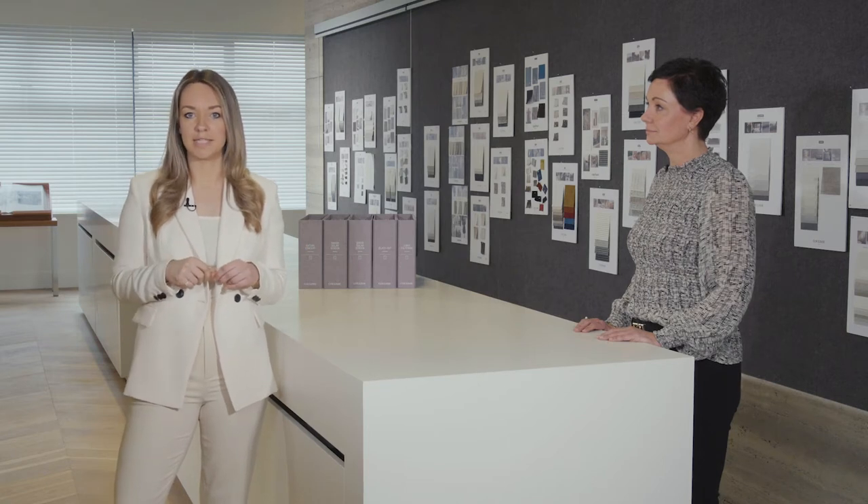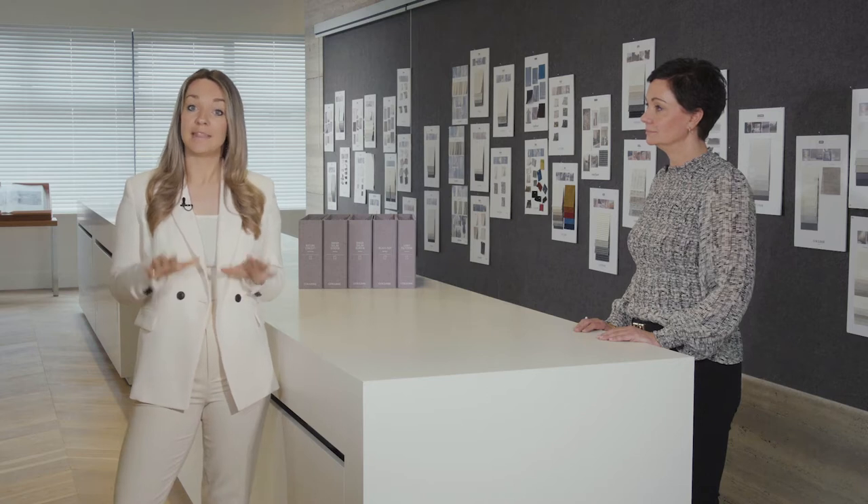Based on the belief that window coverings are so much more than just a functional product, it is now for the first time since Coulisse set foot on American soil that its Roller Shade Collection is designed from the ground up to meet the specific needs and trends in the US market. The collection is wide enough to cover the entire market — from residential to commercial and hospitality — with basic must-haves and exclusive designs, yet downsized and made more comprehensive to provide the best availability and delivery rate.